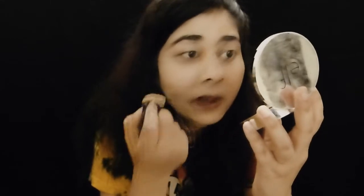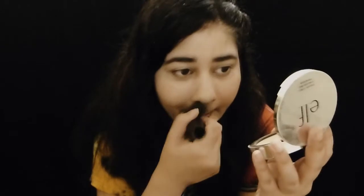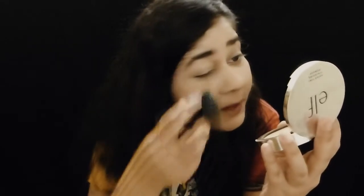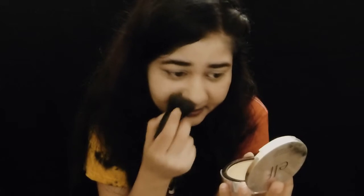I'm definitely noticing that the foundation is applying differently on this side of my face. It's not blending like it did on the other side. Maybe because we put powder before — normally powder sets everything in, but maybe that's why this is happening. I wouldn't say it's difficult to blend, but it's just different.